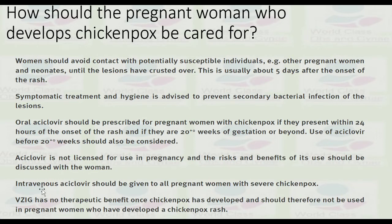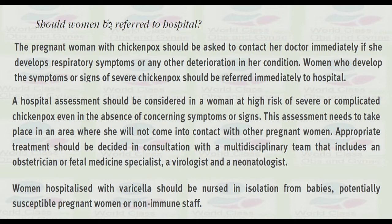Intravenous acyclovir should be given to all pregnant women with severe chickenpox. Varicella zoster immunoglobulin has no therapeutic benefit once chickenpox has developed and should therefore not be used in pregnant women who have already developed a chickenpox rash.